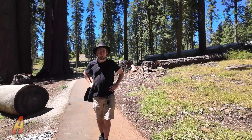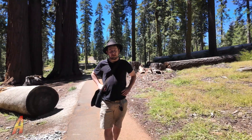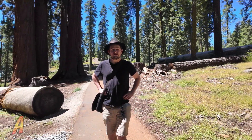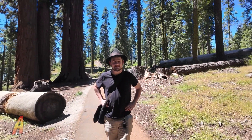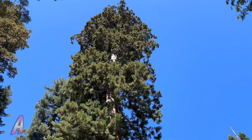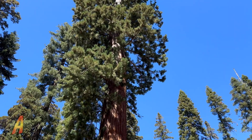Hi, welcome to Adventures McKendo. We're in the McKinley Grove within the Sierra National Forest. I want to show you something big. Have you ever seen a big tree? As in a really big one? Today we'll talk about a giant sequoia tree.